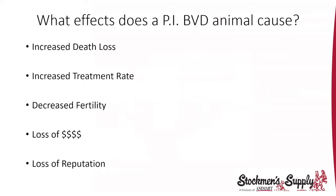What effects does a PI-BVD animal cause if you have one in your herd? You can have increased death loss, increased treatment rates, decreased fertility — it messes with fertility in your cow herd and costs you money. All those costs add up. And then there's your reputation as a producer. Whether you're a seed stock producer or a cow-calf operator selling feeder calves, you want a good reputation. If you have a PI-BVD animal, that's definitely going to affect performance.